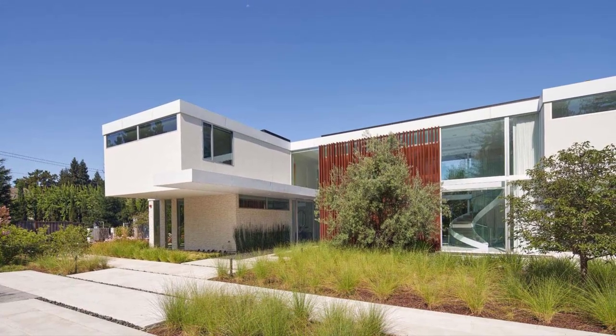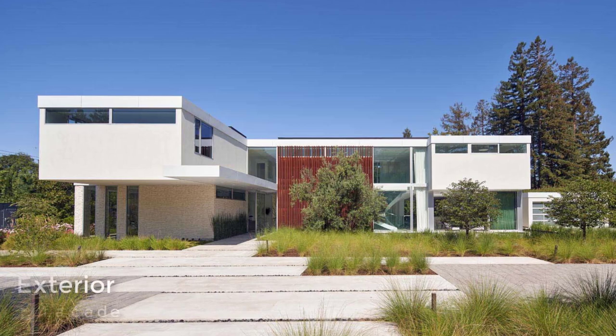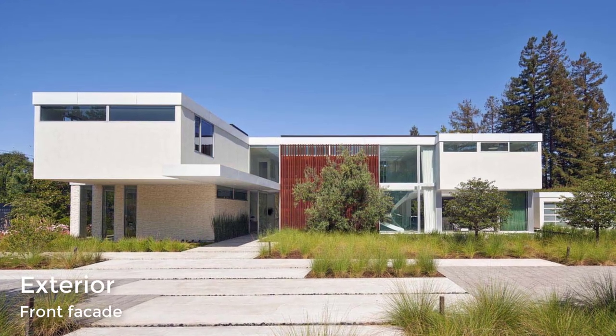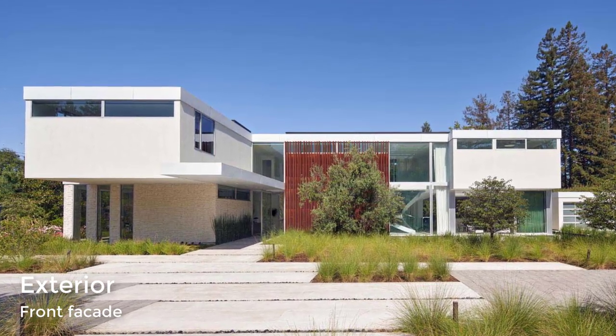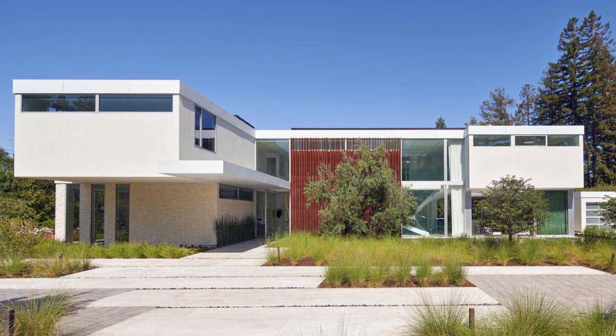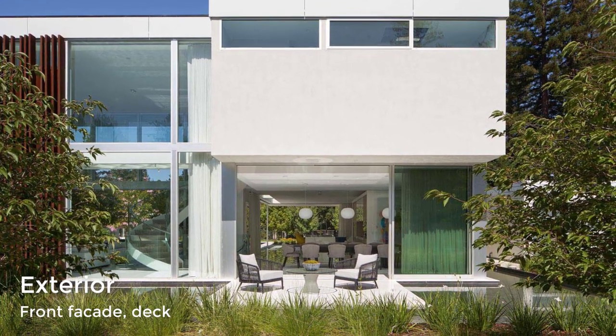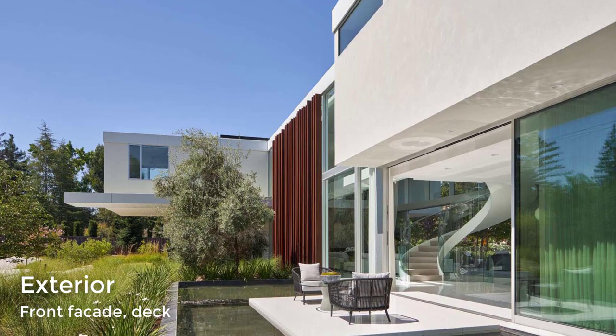The home located at 276 Atherton Avenue, California has 5 bedrooms, 7 bathrooms, and over 8,800 square feet of living space with a large eye-catching spiral staircase. The front wall of the home includes a weathering steel accent and a mature olive tree. There's also a small patio and water feature for a relaxing moment.